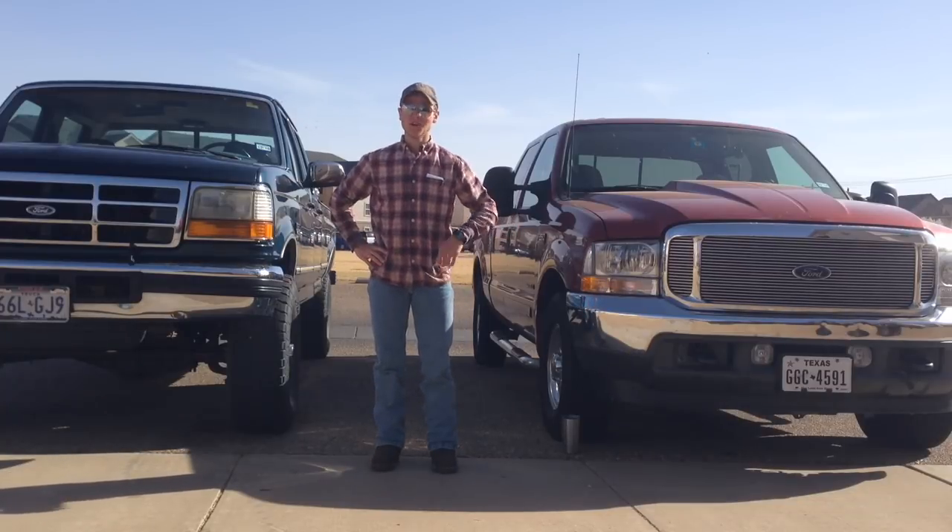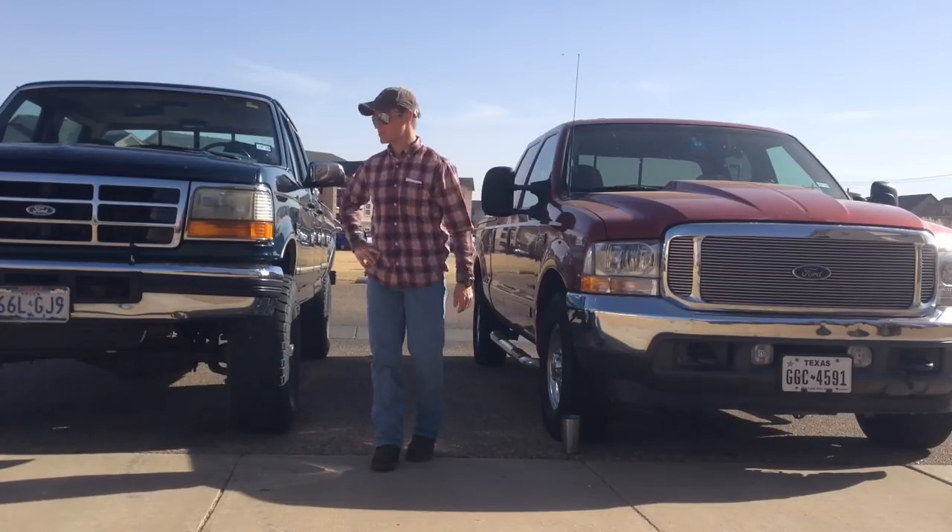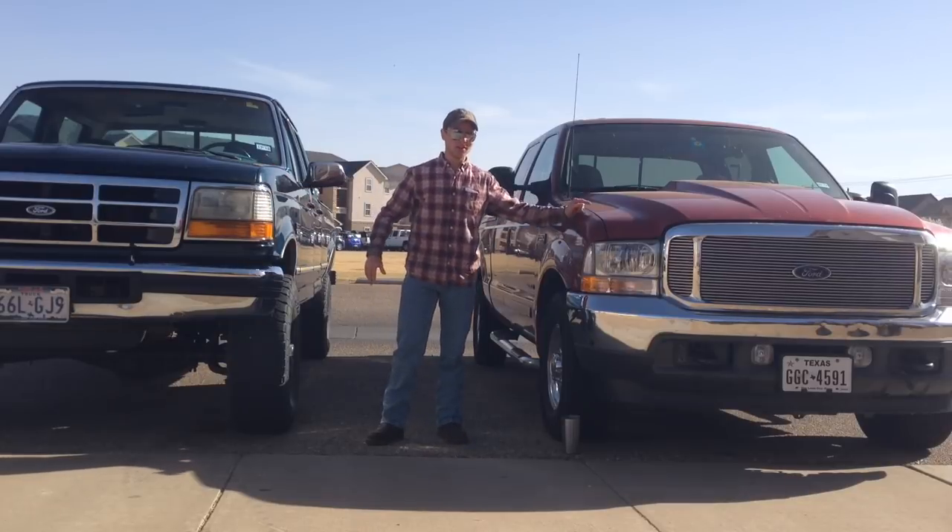Are you in the market for a 7.3 Powerstroke? Stay tuned because we're doing a comparison video between the old body style and the Super Duty 7.3.